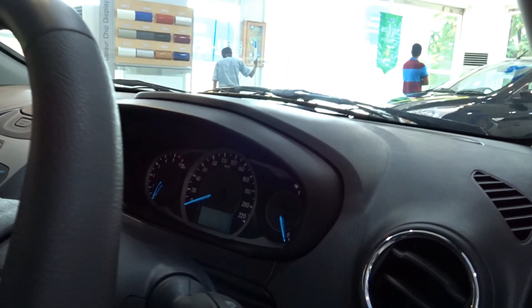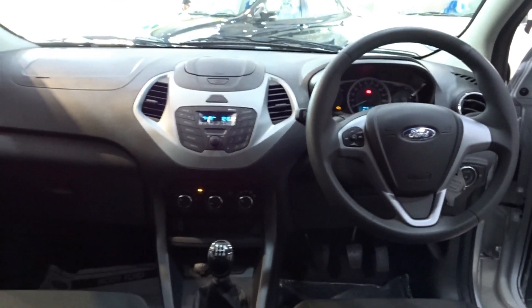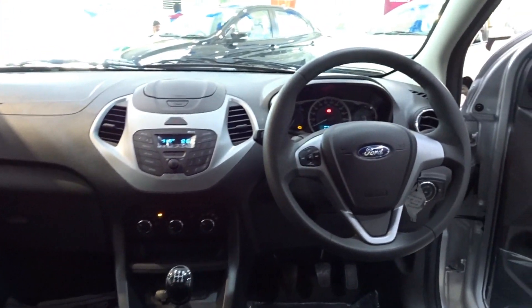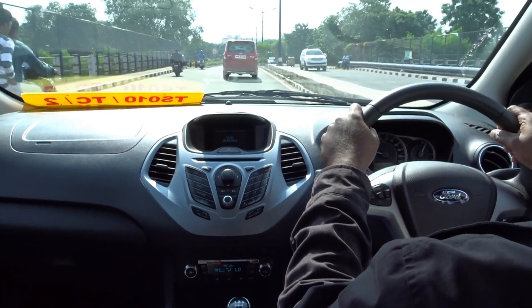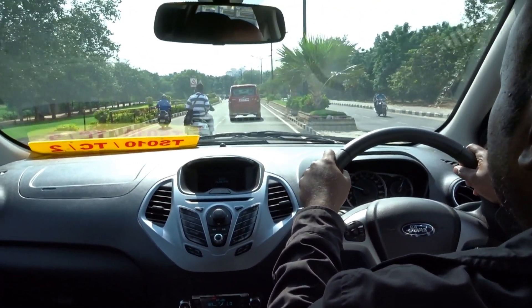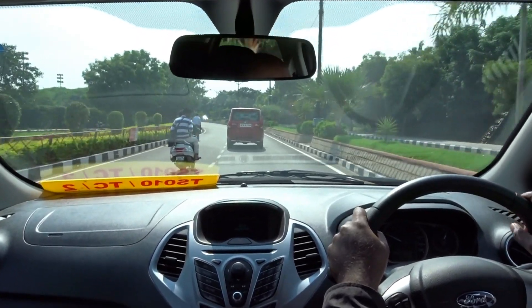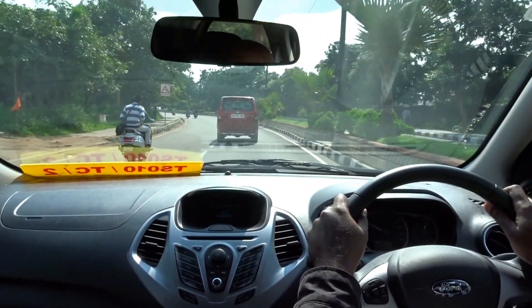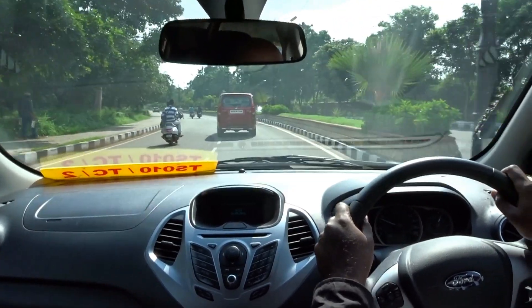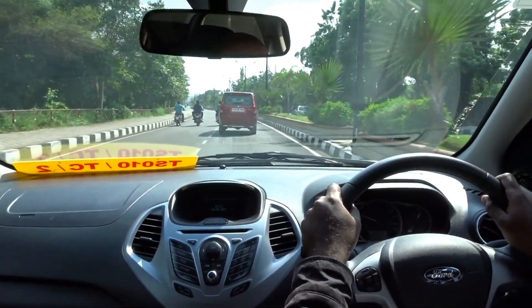Finally we have the showstopper — the 1.5-liter TDCi diesel engine that puts out a maximum power of 100 PS at 3,750 rpm and 215 Nm of torque between 1,750 and 3,000 rpm. It has just as much power as some of the sedans out here in the Indian market, and the torque is even greater than that of a Honda City. It is mated to a 5-speed gearbox. Ford are all set to make a powerful statement — when you have the world's best rally driver and Gymkhana fame Ken Block driving the Ford Fiesta, you get an idea as to why Ford has earned the name of making some of the best driver's cars in the world.